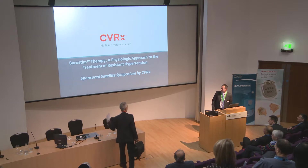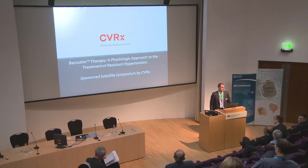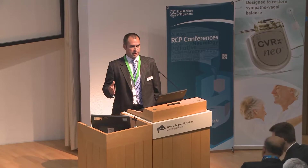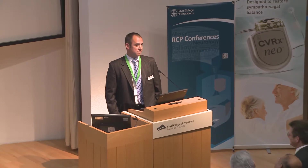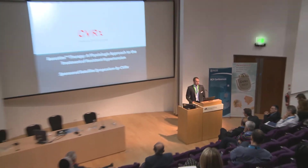Thank you very much for the introduction. It's a pleasure to be here and involved with this exciting meeting about innovations in the management of hypertension. We have three eminent speakers today: Dr. Eric Lovett, Dr. Jim Georgikopoulos, and Professor Darrell Francis, who will each give individual presentations. We should have time at the end for discussion and questions, so please keep questions to the end of all three presentations. Without further ado, welcome Dr. Eric Lovett.